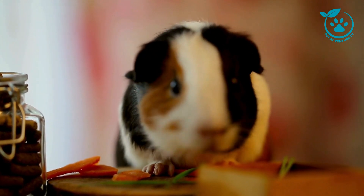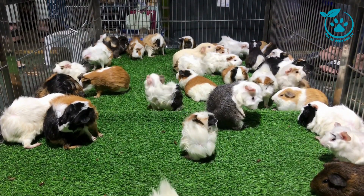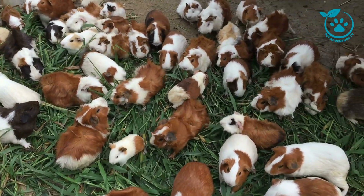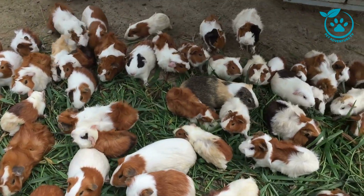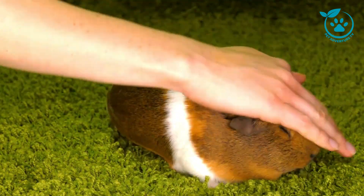Now let's talk about their diet. A well-balanced diet is key to keeping your guinea pig healthy and happy. Fresh hay should make up the majority of their diet, providing essential fiber. Additionally, supplement their diet with high-quality guinea pig pellets and a variety of fresh veggies. Remember, vitamin C is crucial for their well-being. Always provide fresh, clean water and monitor their eating habits. If you notice any changes, it's essential to consult with a vet.